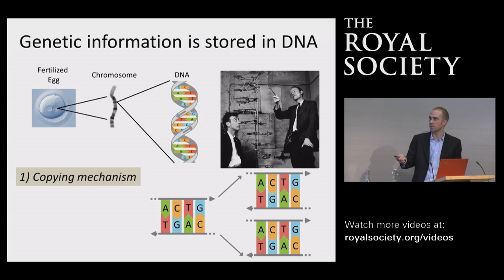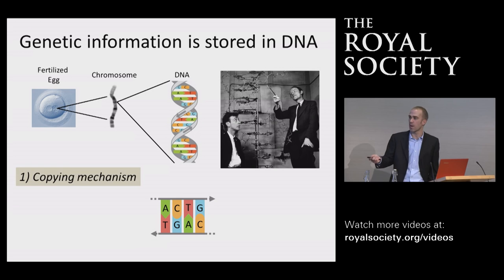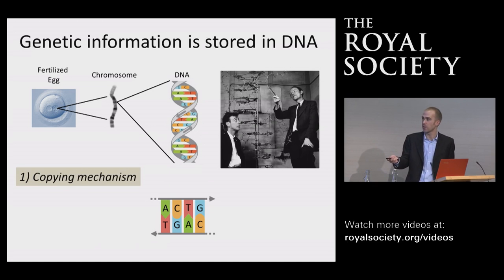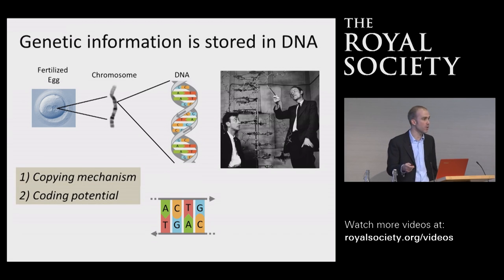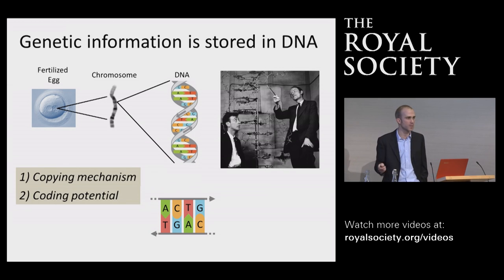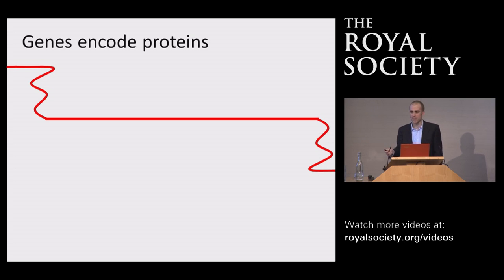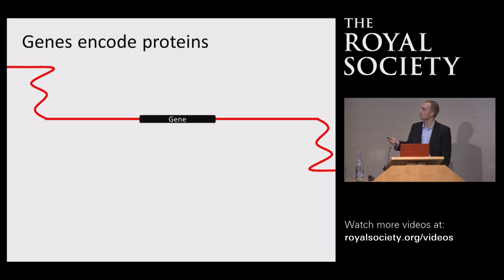Not only did their structure propose a mechanism for hereditary copying, but the linear nature of the double-stranded molecule also meant that depending on the order of these base letters, there was also the potential to store information within the DNA. I'm going to simplify the DNA structure down to a simple red line throughout the lecture. Through studying genetics, we've learned this information often occurs in specialized elements called genes, and the information stored within them is found in a triplet code of bases.